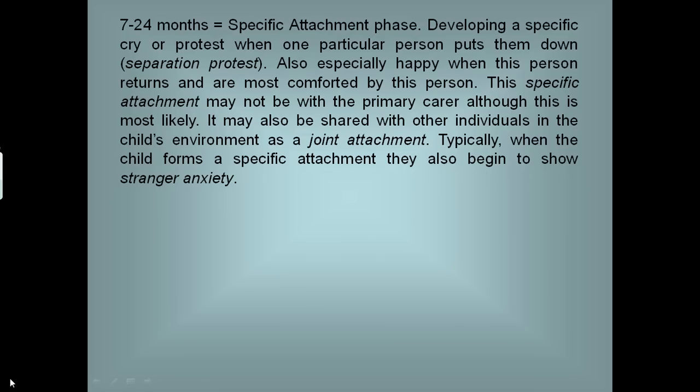Over the seven-month barrier and up to two years, we have a specific phase of attachment where the child will cry or protest when one particular person puts them down — this is a separation protest. They're also especially happy when this person returns — that's the joy at reunion response. This specific attachment may not be with the primary caregiver, although this is most likely. It may also be shared with other individuals in the child's environment, sometimes referred to as a joint attachment.